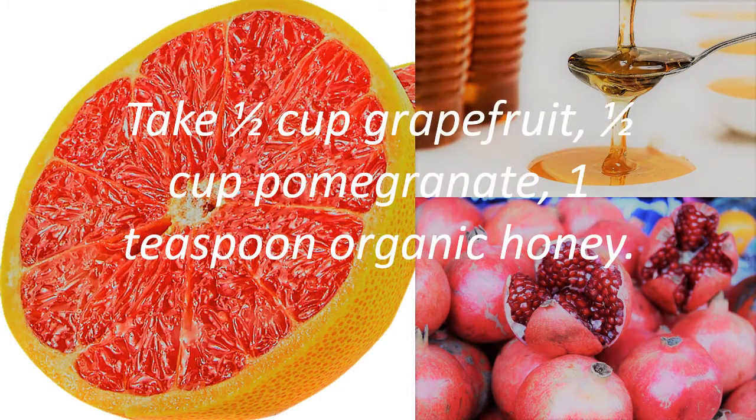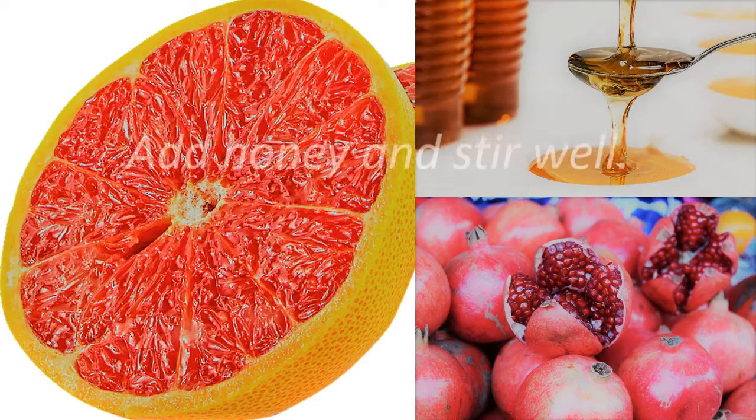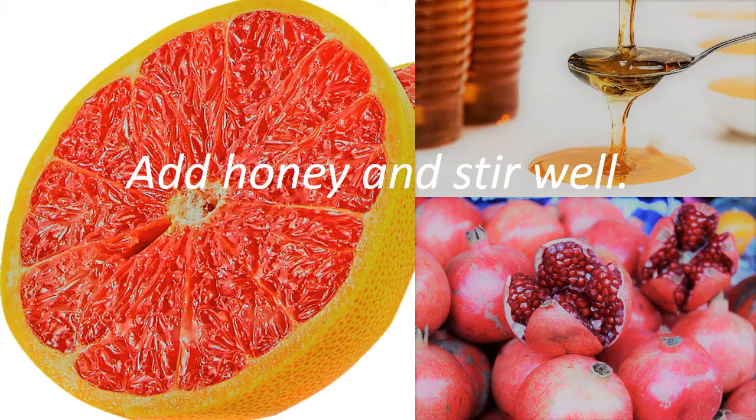Take 1 cup grapefruit, 1 cup pomegranate, and 1 teaspoon organic honey. Blend grapefruit and pomegranate together. Add honey and stir well.